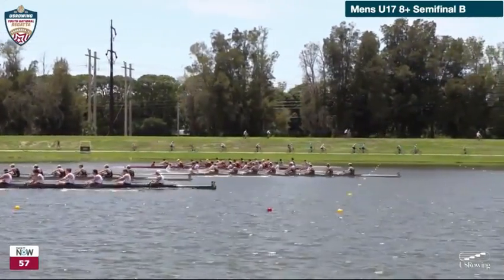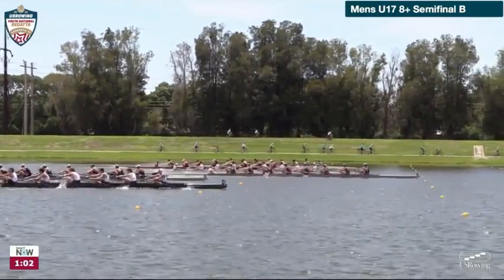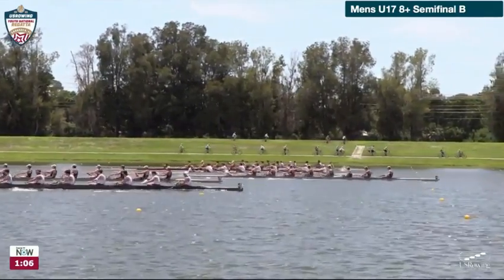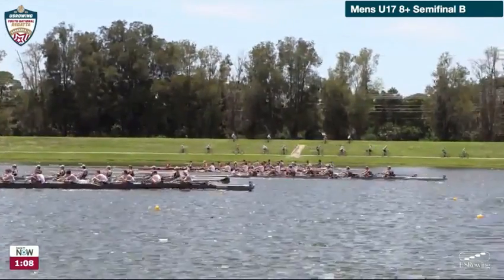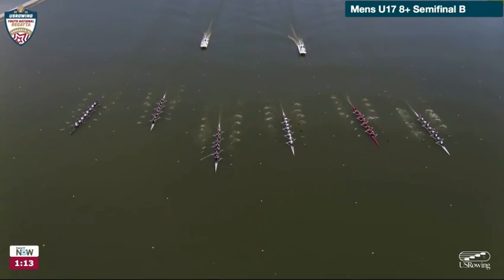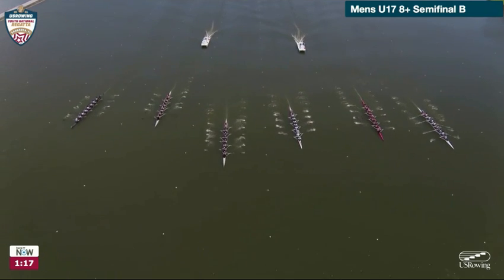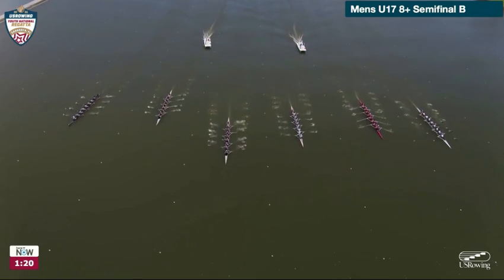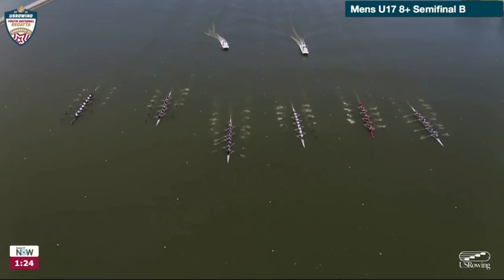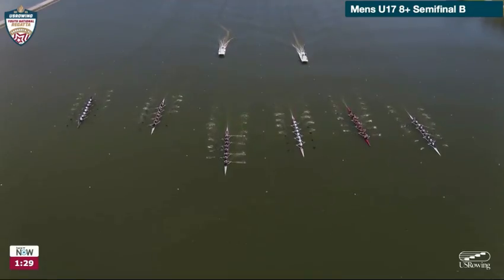In the under-17 eights, most of these teams — if not all of them — also had youth eights, which is basically an under-19 situation, basically high school athletes of any age. This one is limited to age 17 or under; there's a date cutoff for your birthday. The leader here is Row America Rye in lane four, and then Los Gatos hanging on to second place in lane one on the far right side of the screen. St. Joe's Prep going with them, the red boat of CRI — but everybody's still in it.